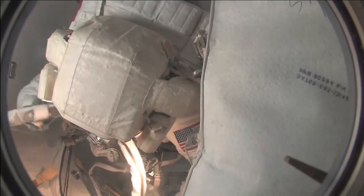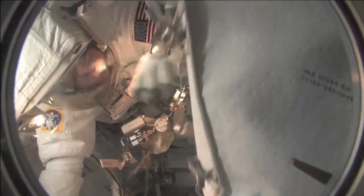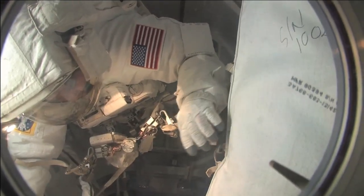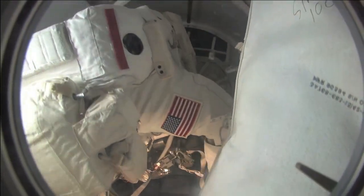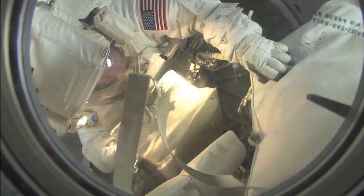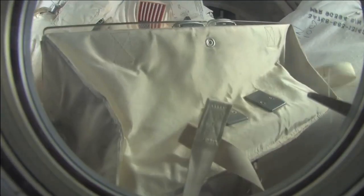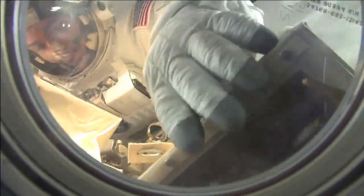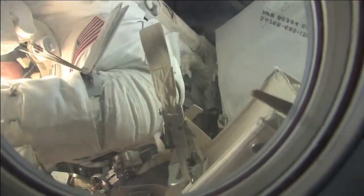This is the conclusion of the EVA. Bob Behnken is coming in, and you can tell that there is a mass of bags — that front bag I believe was the MRI from the cupola coming in. Bob comes in head first, and Nick was outside handing him more bags. So this is kind of like packing for a vacation in a Volkswagen Beetle — very limited volume to put your stuff in.